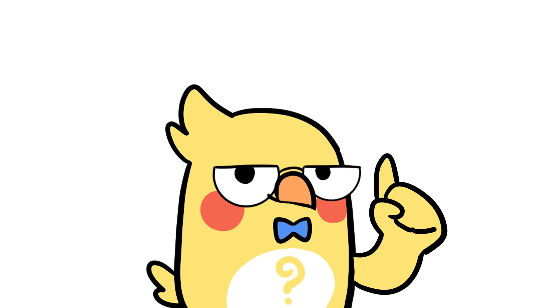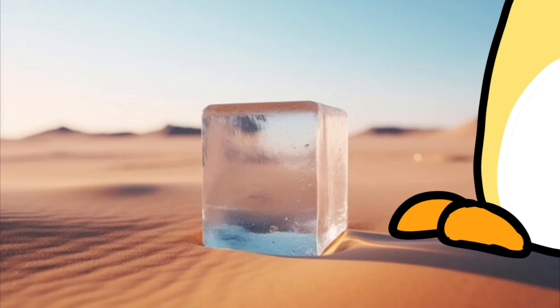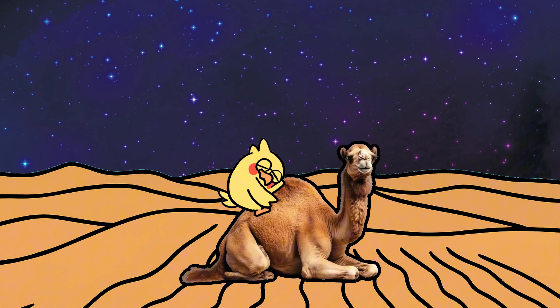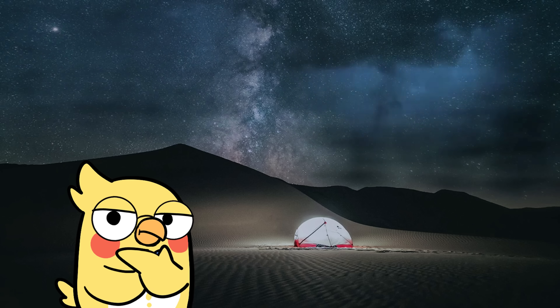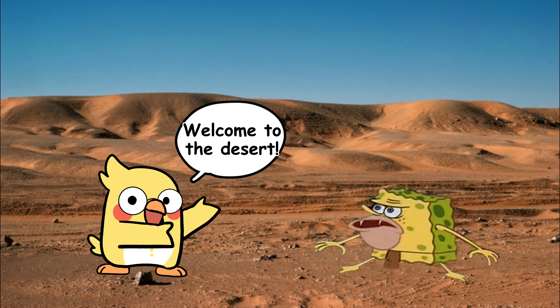But here's a twist that might surprise you. Deserts can get freezing cold at night — like bring your parka, water turns to ice, better cuddle your camel kind of cold — and it happens almost every single night in some places. How can a place cook you by day and chill you to the bone by night? Welcome to the strange physics of the desert.